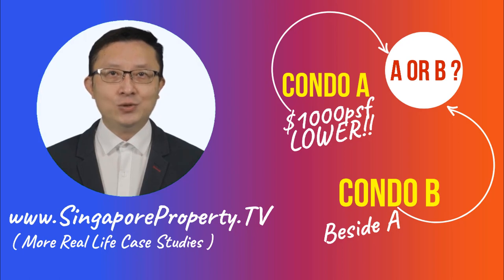Let's say there are two condos located side by side, and let's suppose you have enough budget for both of them. Both are freehold condominium projects in a prime district. Condo A is relatively new at about 10 years, hovering at around $2,100 per square foot. Condo B is launching at between $3,000 to $3,500 per square foot, which is about $1,000 PSF higher than Condo A.